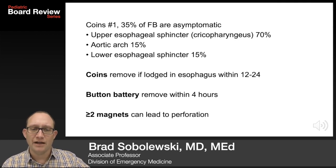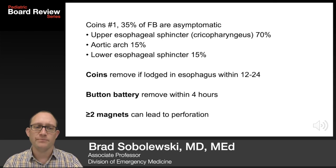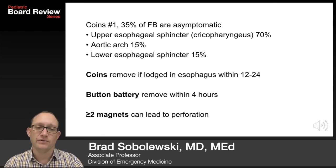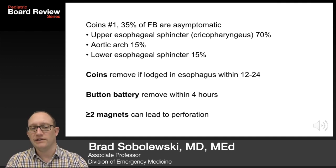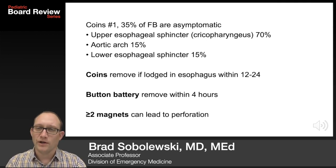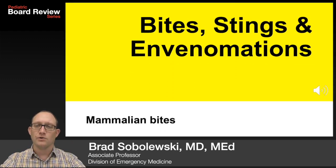For GI foreign bodies, coins are number one. 35% of foreign bodies are asymptomatic. 70% get stuck at the upper esophageal sphincter — the cricopharyngeus muscle. 15% behind the aortic arch, and 15% at the lower esophageal sphincter. Remove coins if lodged in the esophagus within 12 to 24 hours. A button battery should be removed within four hours. Greater than two magnets ingested could lead to perforation because they stick together across bowel lumens.